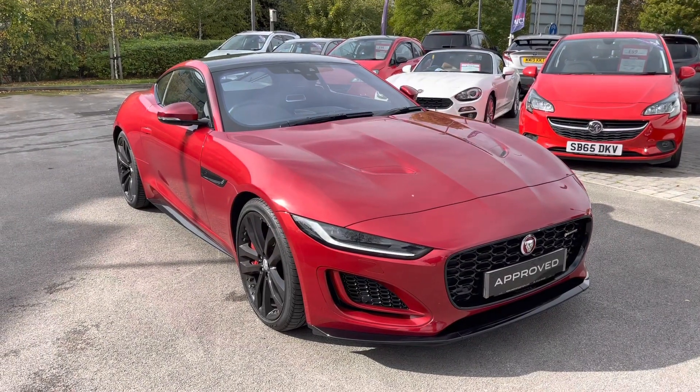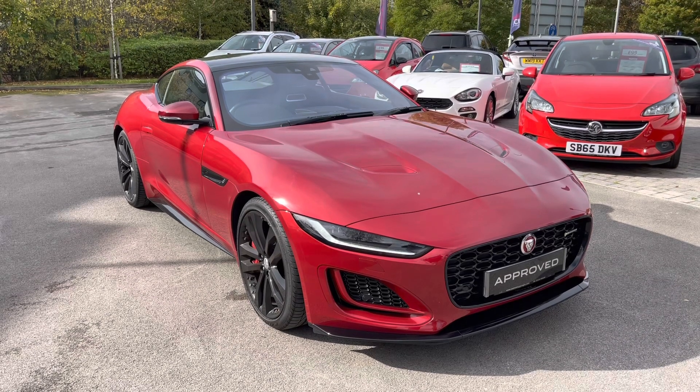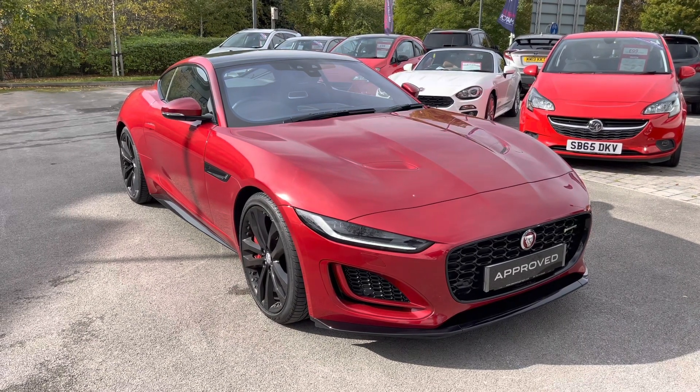This has been a presentation of the Jaguar F-Type R Dynamic Black P450, which is now available to view and test drive at our dealership, along with a range of flexible finance options. To find out more information about it, get in touch with one of our Jaguar specialists.